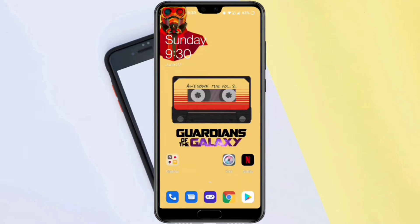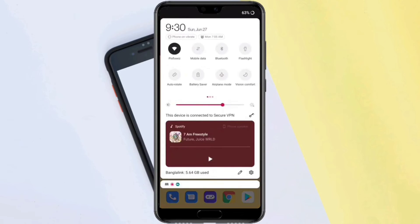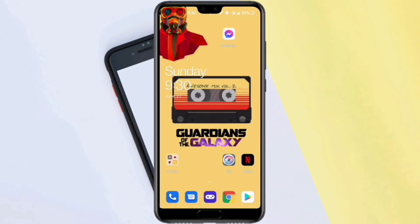Solution number one: first, turn off Wi-Fi. The next step is to turn on mobile data.